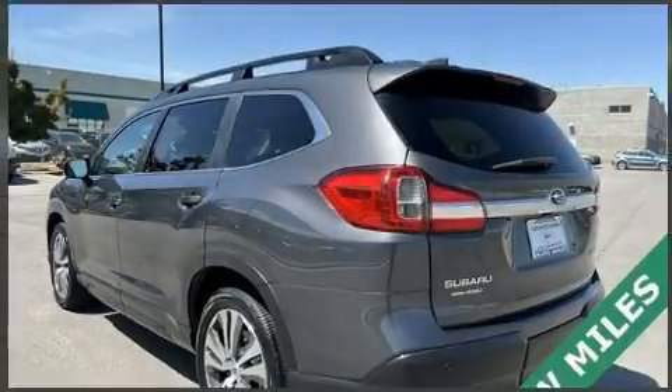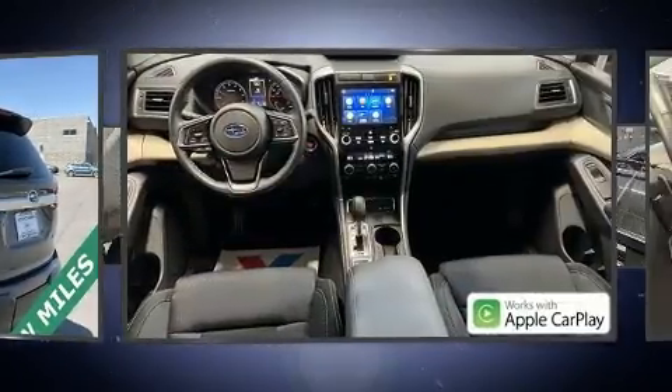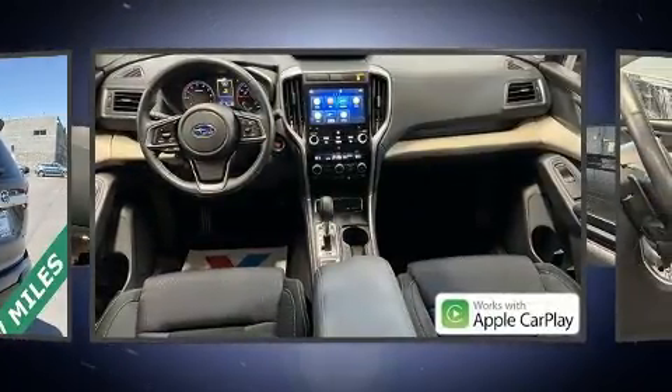Load your family into the 2020 Subaru Ascent. With just over 10,000 miles on the odometer, this four-door sport utility vehicle prioritizes comfort, safety, and convenience.